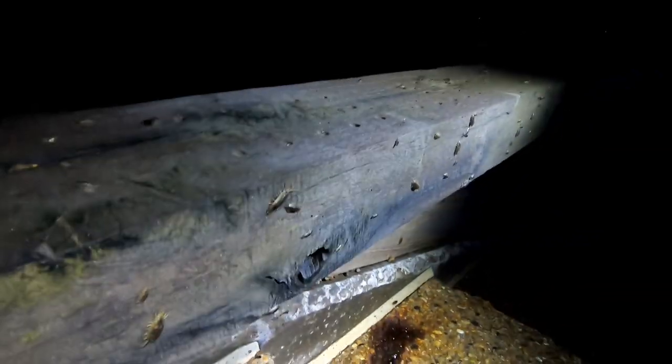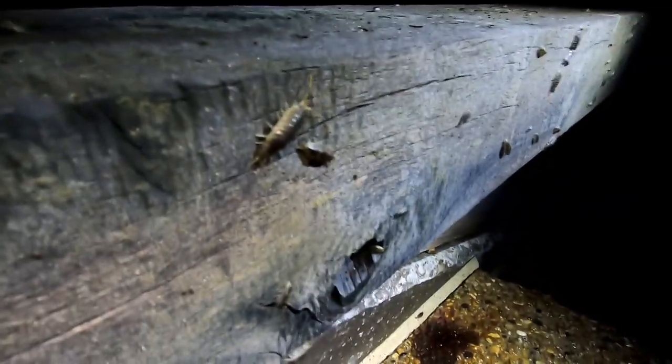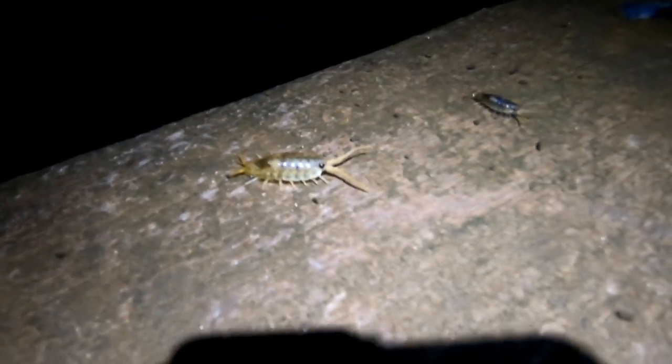Have you ever seen so many woodlice? They're not woodlice are they - what are they then? Look at that beast! I'm gonna be itching from creepy crawlers all night. Right, gonna make this the last bay.